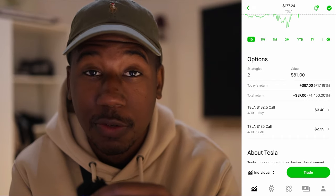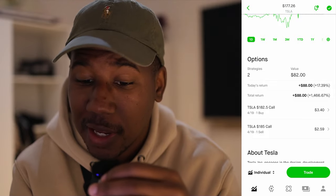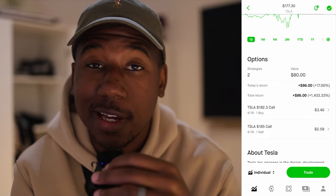Worst case scenario, it expires worthless. Best case scenario, it expires in the money — with both contracts, I get $250. You can only do this on margin accounts, but this is one of the things I love about margin accounts: the ability to strategize when it comes to trading options. I just got paid to buy a call on Robinhood. If you enjoyed this video and learned anything, be sure to smash the like button. If you're new here, be sure to subscribe. Thank you so much for watching. Matthew Manuel signing off, and I want to change your life.